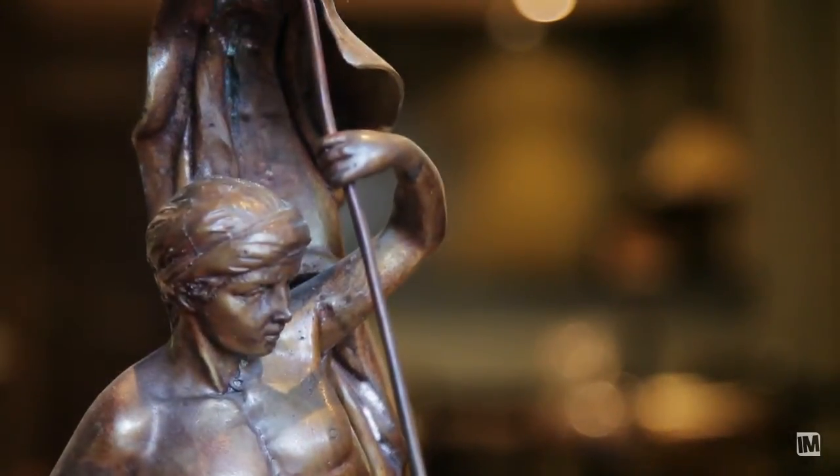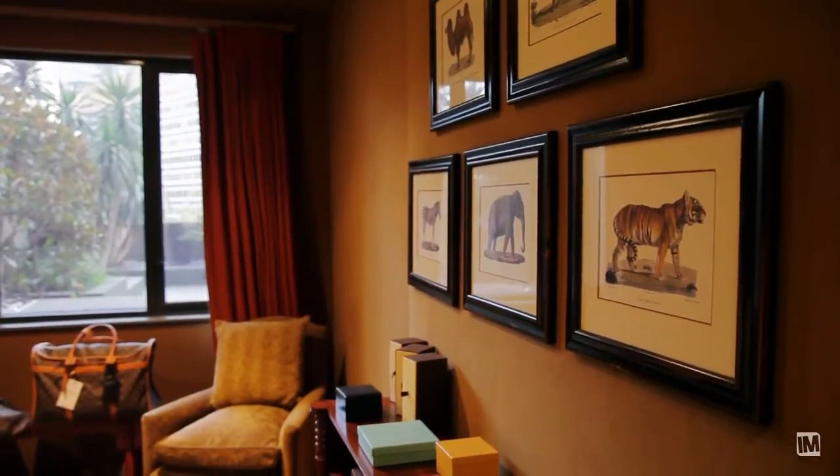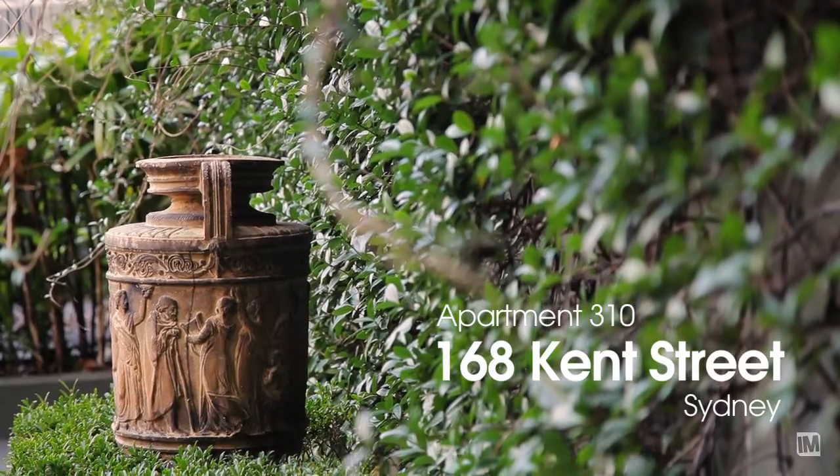We are offering this apartment as a fully furnished package — walk-in, walk-out. The designer hand-picked each piece of furniture to suit this incredible space. This property has not changed hands for 14 years; it won't come up again as another opportunity.